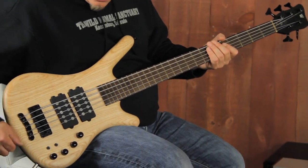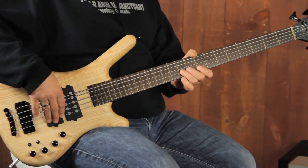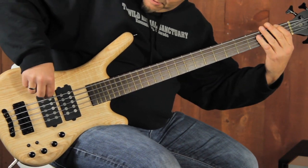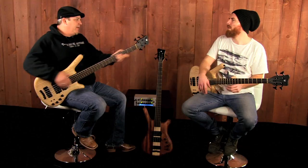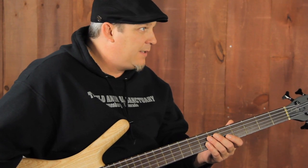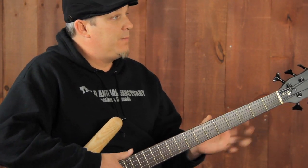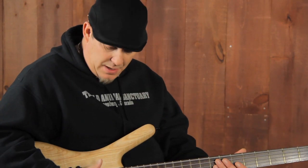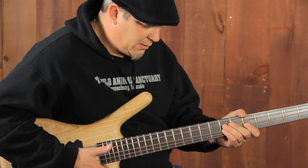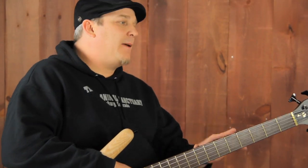Wenge neck, wenge fingerboard. It's all about the low B string when you get a five string — you want to make sure that low B is doing its thing. I say it all the time, I love the fact that Warwick can make a 34-inch scale five string bass that has a low B with no flap. It's nice and taut, and you can slap the low B. It's got that massive low B that's nice and taut.